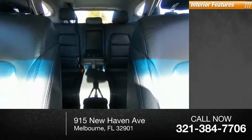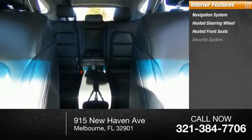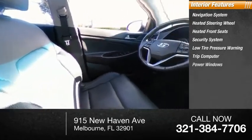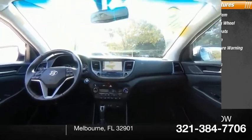Inside you'll find a navigation system, heated steering wheel, heated front seats, security system, low tire pressure warning, trip computer, power windows, tachometer, first aid kit, and power steering. Your new ride is just a phone call away.